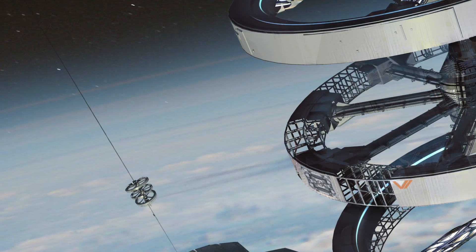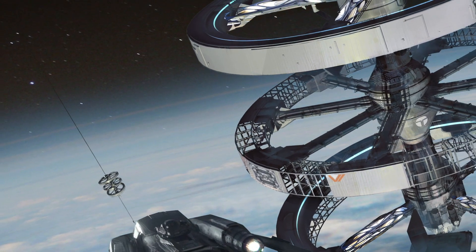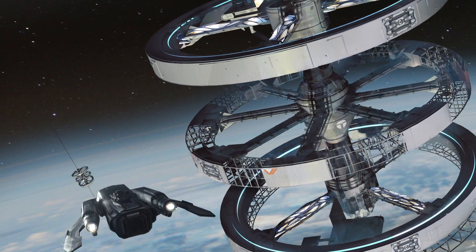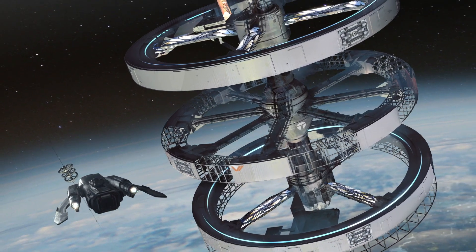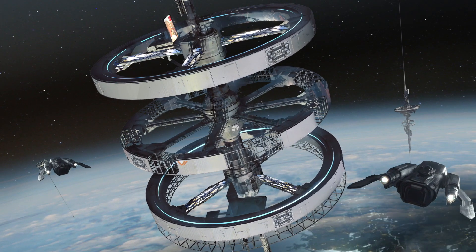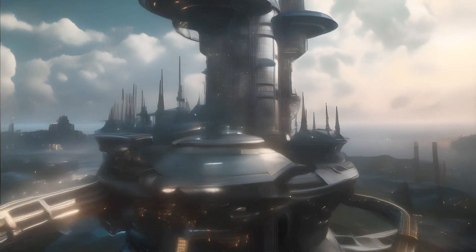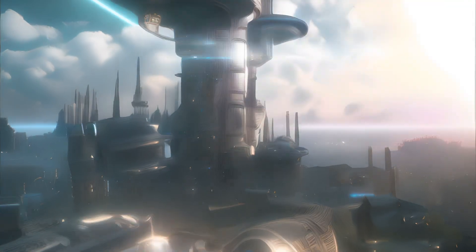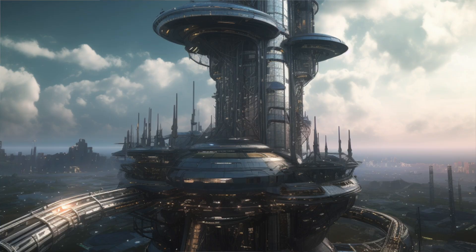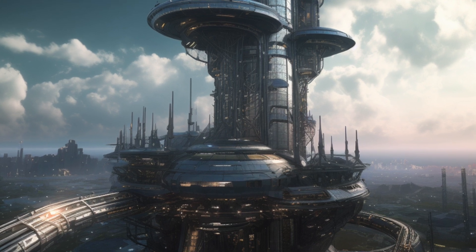Could the future of space travel hang on a thread — or more precisely, on a carbon fiber tether stretching from earth to the cosmos? Welcome to the concept of a space elevator, an audacious idea that could revolutionize our journey beyond the atmosphere. Imagine a towering structure, its base anchored in Orlando, Florida, and its top reaching 24,000 miles above the earth. This is the Skyline, an ambitious project proposed by Skyline Space Systems.